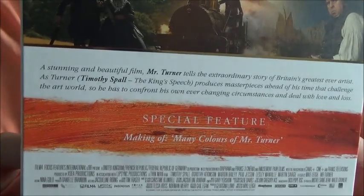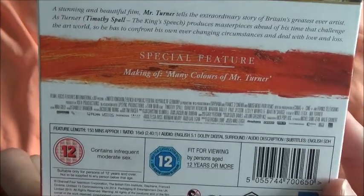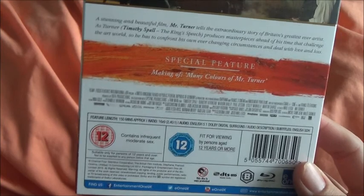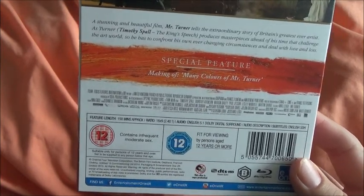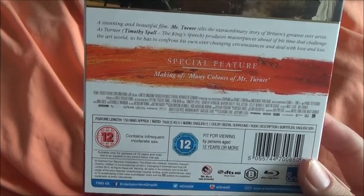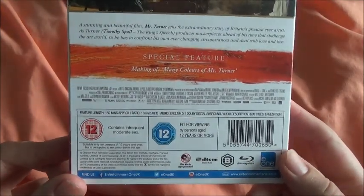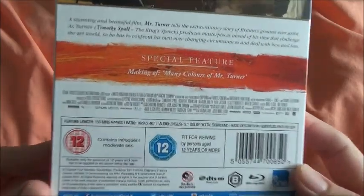If you want to read that, pause and read it. Unfortunately, the only special feature is a making-of, 'The Many Colours of Mr. Turner', which I believe is about 25 minutes or about half an hour. The Amazon exclusive DVD edition has more special features. It's annoying that they made an Amazon exclusive DVD but not Blu-ray, so unless someone will be selling the special features disc on its own, the only way to get it is to buy the DVD as well, which is really annoying.